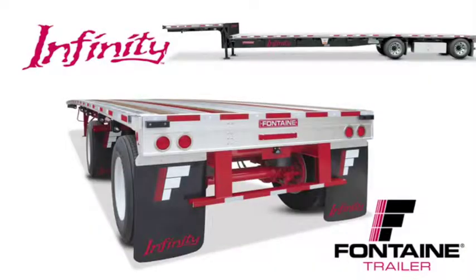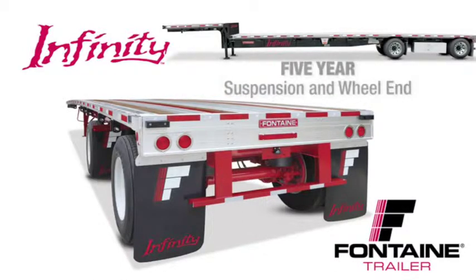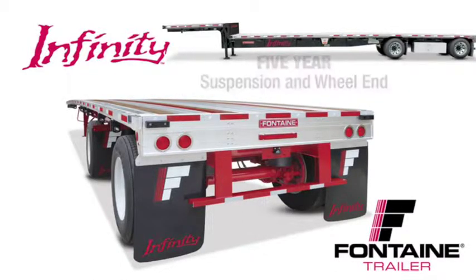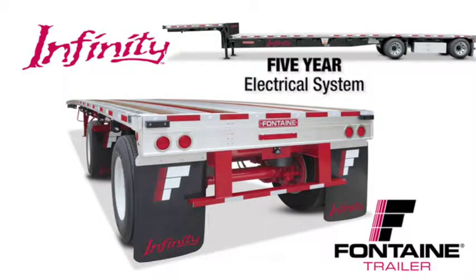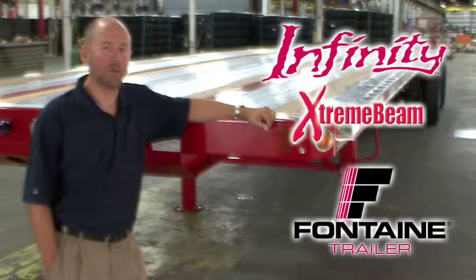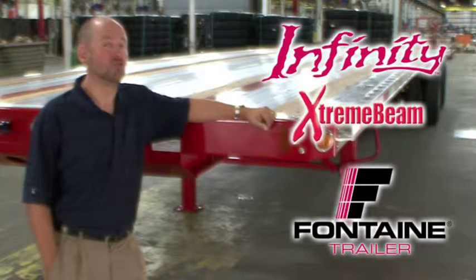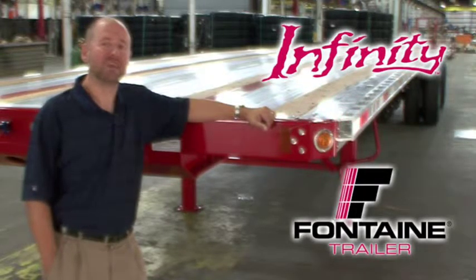We are so confident in the quality of our products that we offer the best warranty coverage in the business. Plus, five-year suspension and wheel-end coverage, five-year landing gear coverage, five-year light and wiring harness coverage, and a main beam warranty that's so extreme it can only be called the Extreme Beam Warranty — protection for as long as you own the trailer. Visit your local Fontaine dealer today and put an Infinity trailer to work for you. Thank you.